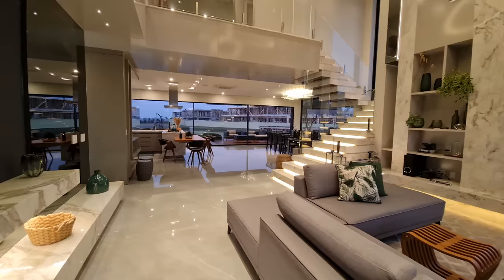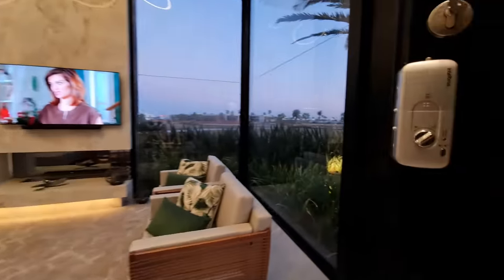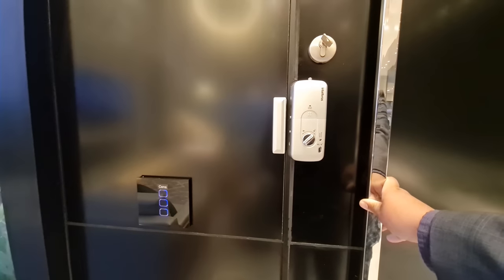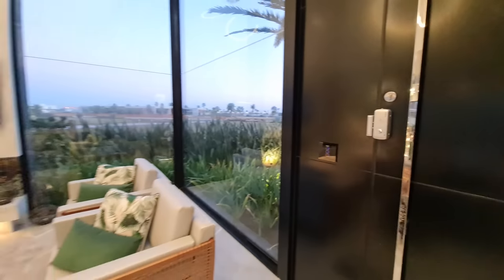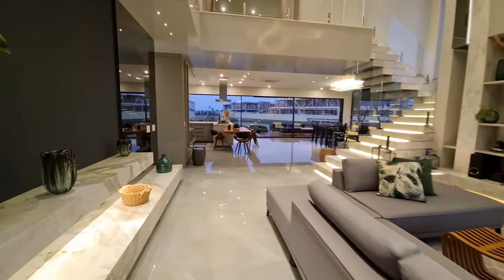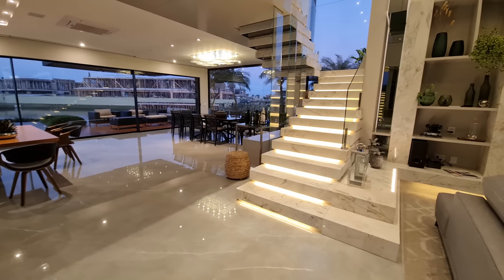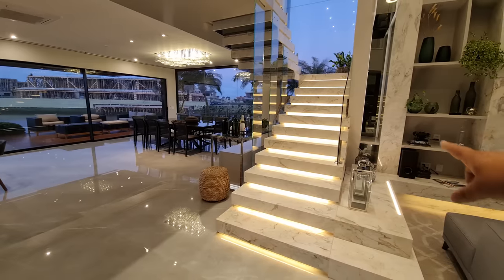Meus caros, vem cá comigo. A porta é com sistema de senha e cartão — ela fecha automática. Isso é uma porta muito inteligente. Nós temos tema de home theater também ali embaixo. Olha essa escada aqui diferente — toda ela iluminada até lá em cima. Uns vidros aqui, mais vidros aqui. Eu vou te mostrar depois.